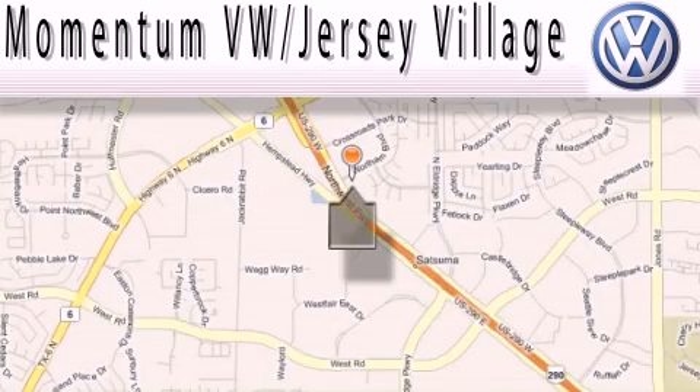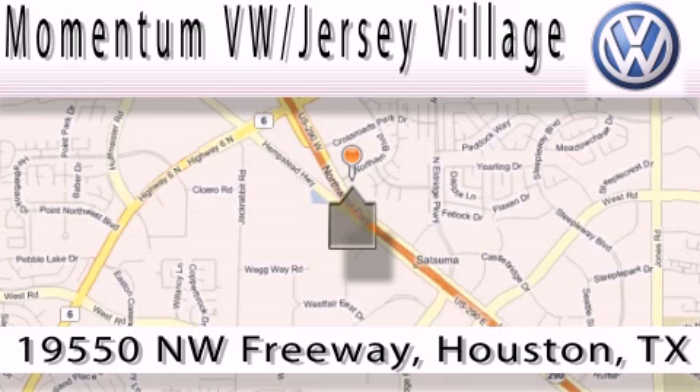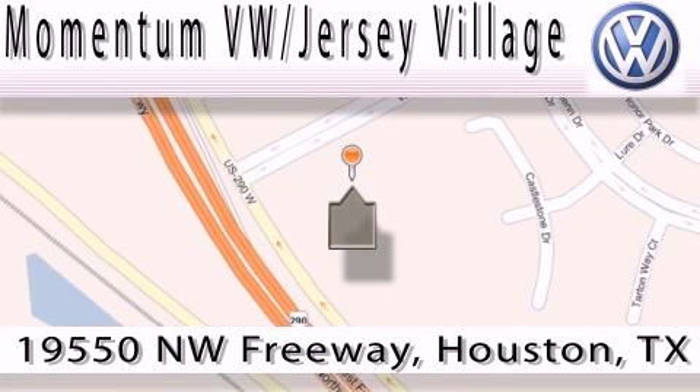Extreme low pressure sales, extreme friendliness, and extreme fair pricing — that's Volkswagen of Jersey Village, a proud member of the largest dealer chain in Houston. Contact our internet department today, or stop on by. We're easy to find — just take 290 West to the Eldridge Parkway exit.